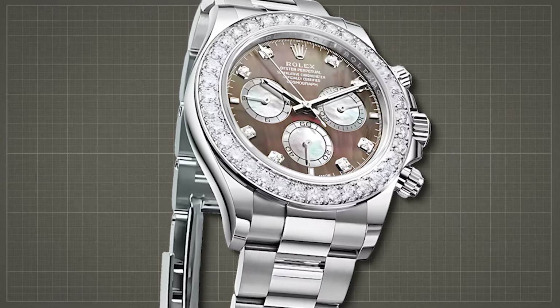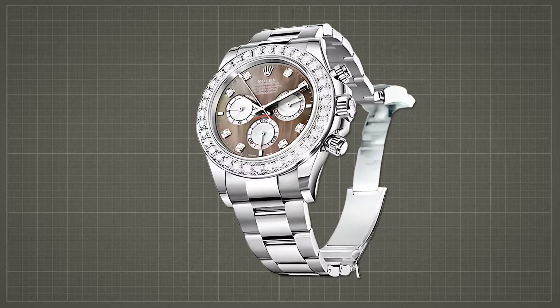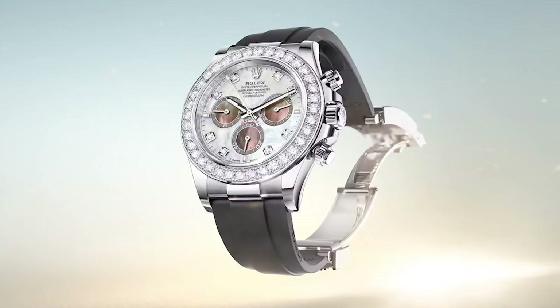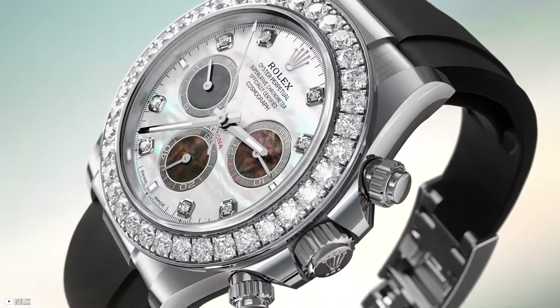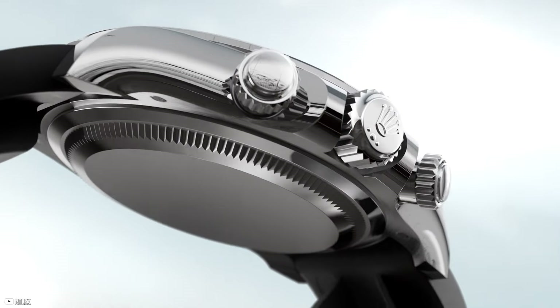Despite its departure from the traditional tachymetric scale, replaced by dazzling jewels, the Cosmograph Daytona remains true to its racing heritage. Powered by the caliber 4131 movement with a power reserve of 72 hours, these watches offer precision and performance worthy of the racetrack. Bold yet faithful to the essence of the original, these timepieces exemplify Rolex's commitment to pushing the boundaries of luxury watchmaking.